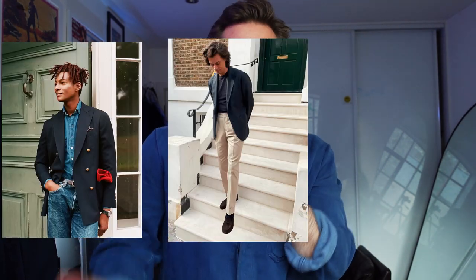If you've been following the channel for a while, you'll know I'm a huge fan of navy blazers. They just lend themselves to so many different occasions, different moods, different fits.